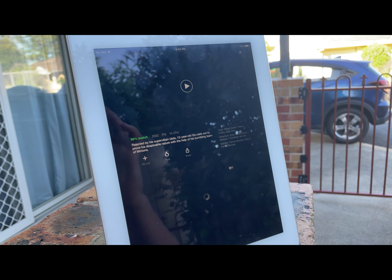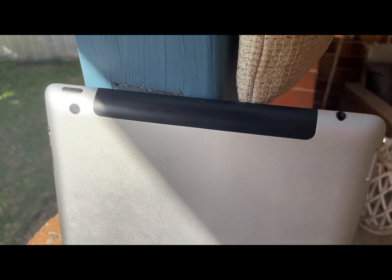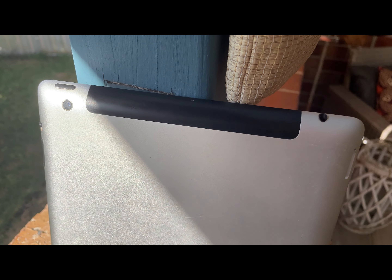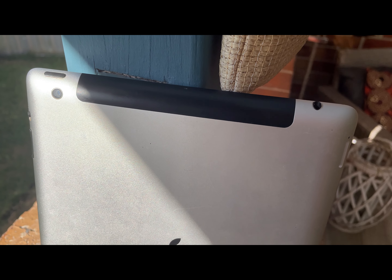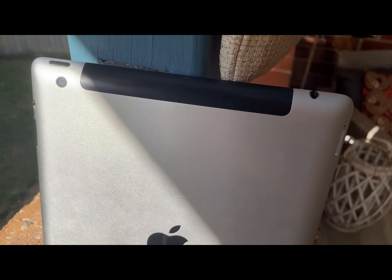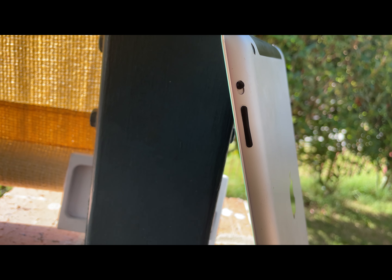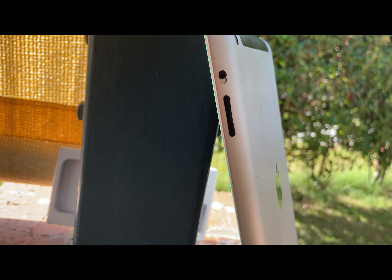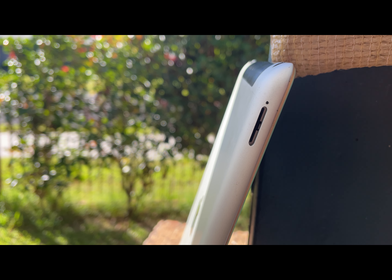It features the same design as the iPad 2, with two colour options available for the front: black and white. It has a curved back, which makes it rather comfortable to hold, and this back looks the same for both colours. At the top of the device, you can see the headphone jack and lock buttons. On the side, there are the volume buttons and rotation lock. On the other side, there's a SIM card tray, because back in the day you had the option to connect to 4G networks.